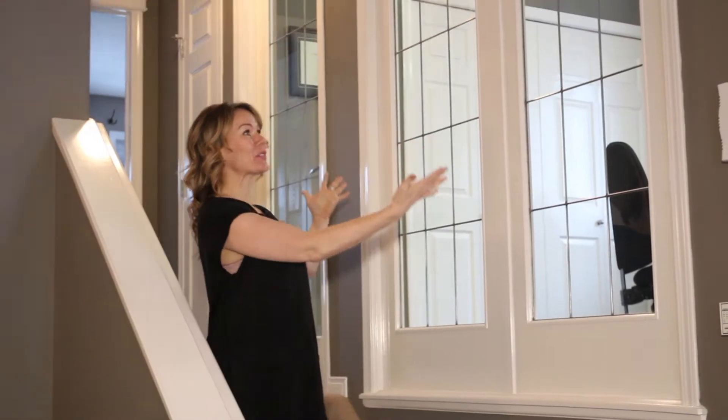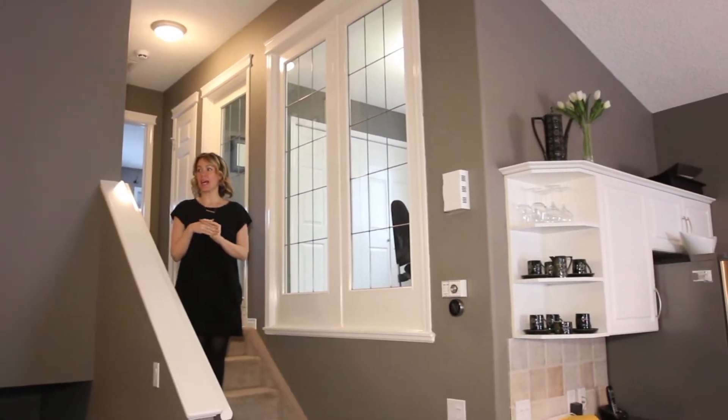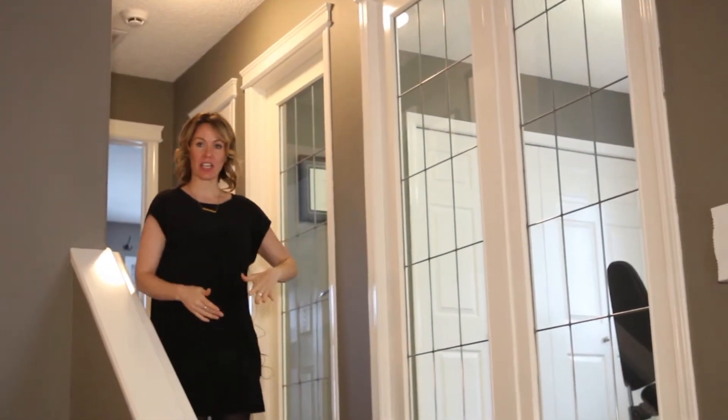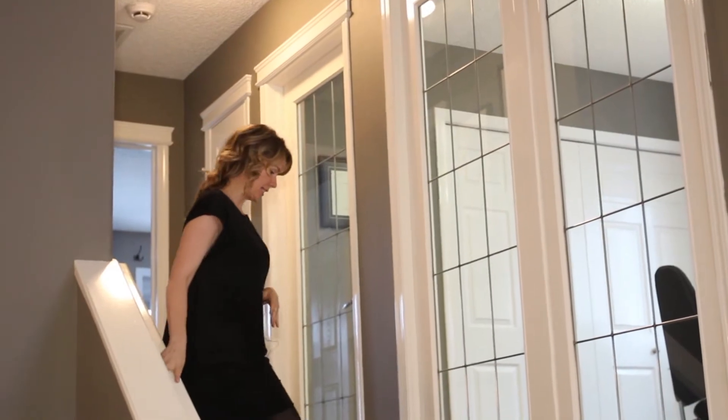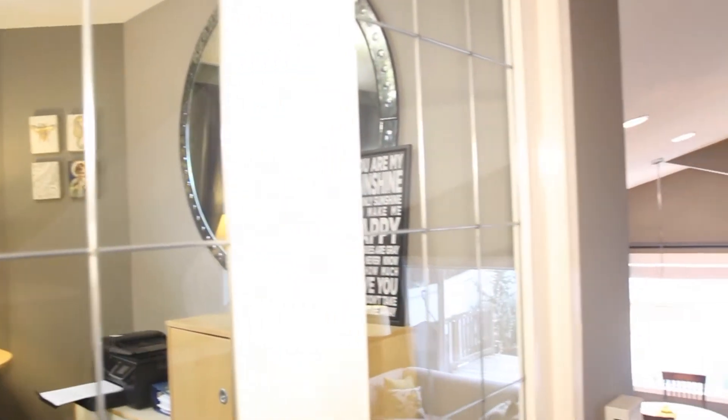So number four is this beautiful glass door here. This is probably my favorite thing about the house because it gives such a gorgeous view. This is where your office could be. You could easily change this out and put a wall back up if you wanted to use it as a proper bedroom, but this is hard at work — people are working in here. Amazing.